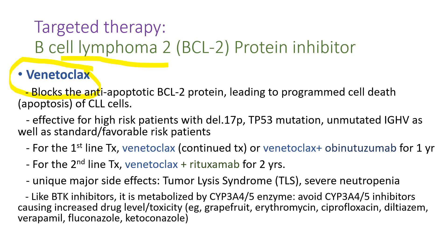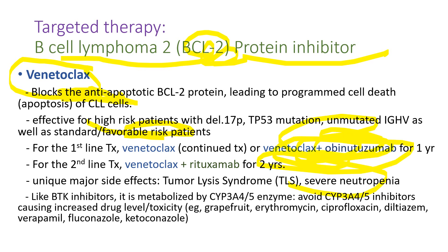Venetoclax is a BCL-2 protein inhibitor. Because BCL-2 protects CLL leukemia cells, blocking BCL-2 leads the leukemia cells to programmed cell death. It's also effective for high-risk patients. It can be used as first-line or second-line therapy. Most targeted therapies are taken by mouth every day continuously until disease progression. But when venetoclax is used with obinutuzumab, you can limit the duration of treatment to one year. For relapsed second-line therapy, two years of combination therapy with venetoclax and rituximab has been approved by the FDA. Because venetoclax is a powerful medicine, it can cause life-threatening tumor lysis syndrome. It is also metabolized by the cytochrome P450 enzyme system, so patients need to avoid grapefruits and other cytochrome P450 enzyme inhibitor drugs.